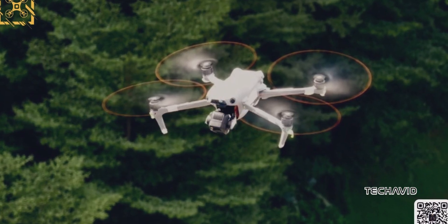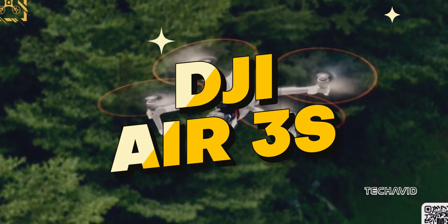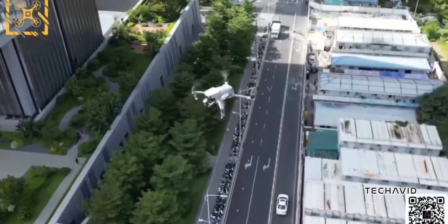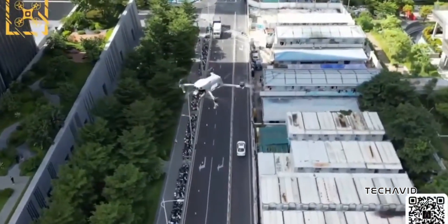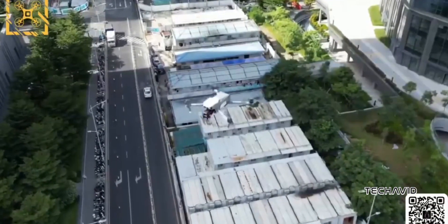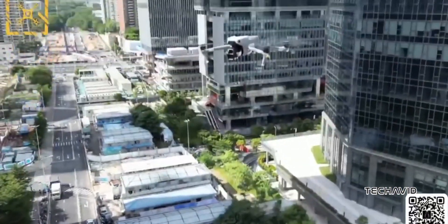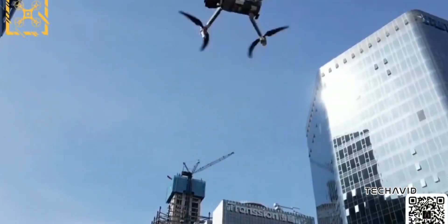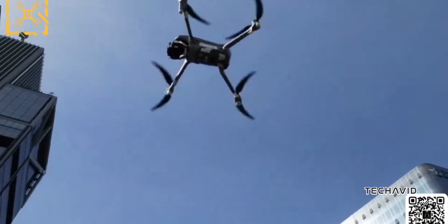It seems they're sticking with the Air 3S name — no pro branding here, which is interesting. It hints that DJI is keeping this one in the mid-range sweet spot, just like they did with the Mavic Air 2 and Air 2S. So we might see similar features and battery compatibility, making it super easy for current DJI users to upgrade without needing a ton of new gear.